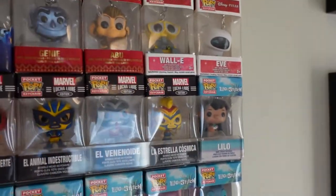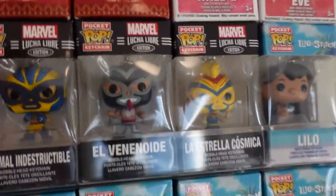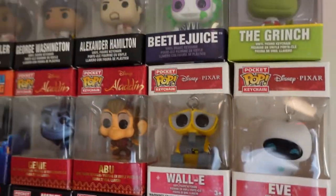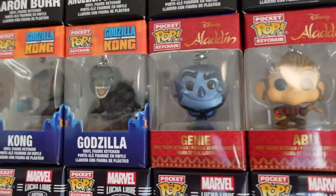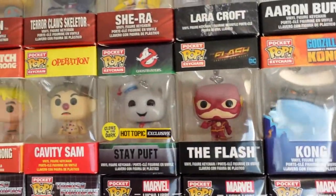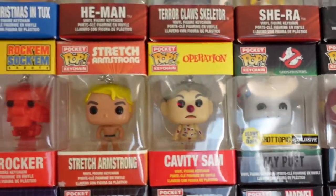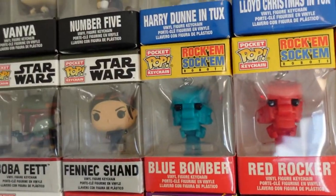Lilo — moving on up. We've got Evie, Wall-E, Abu, Genie, Godzilla, Kong, The Flash, Stay Puft, Kavi, Sam, Stretch Armstrong, Red Rocker, Blue Bomber.